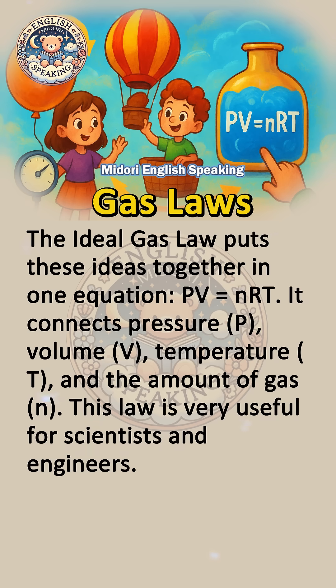The ideal gas law puts these ideas together in one equation: PV equals nRT. It connects pressure P, volume V, temperature T, and the amount of gas n. This law is very useful for scientists and engineers.